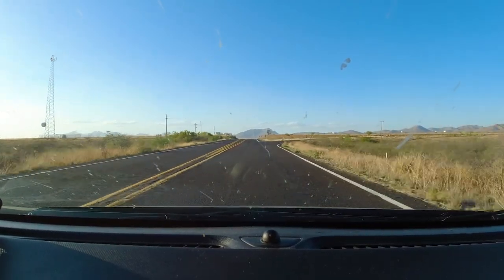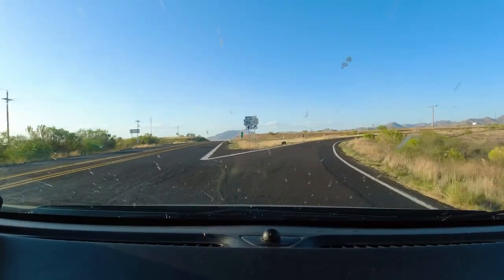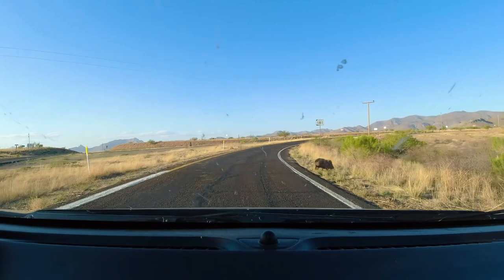Oh, javelina right here! There's two of them. That's a big one, that first one. That's a big man. Get out of the road, buddy! You know what they refer to this as, don't you? A pork in the road.